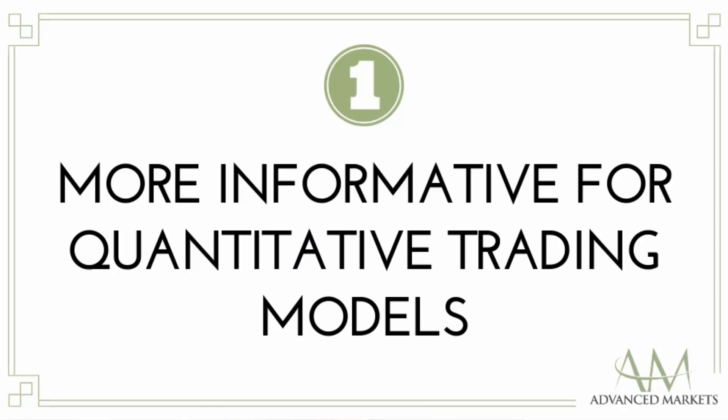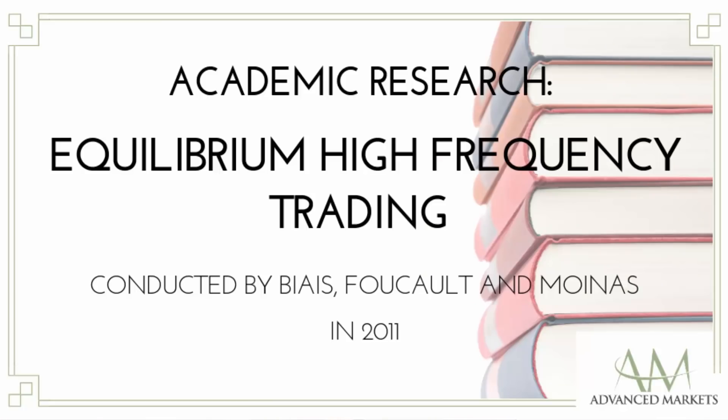The first perspective is that higher tick density is more informative for quantitative trading models. Hedge funds' quantitative models work better with more granular market information associated with higher tick density, thus providing them with an advantage over slower traders. In academic research, 'Equilibrium High-Frequency Trading' conducted by Baez, Foucault and Moines in 2011 indicates that high-frequency traders can process information much faster, leading to increased gains from their trades.